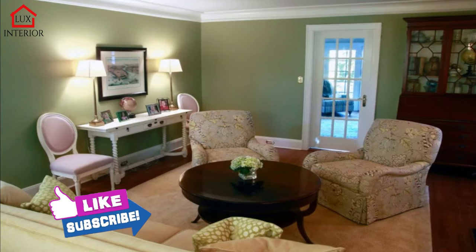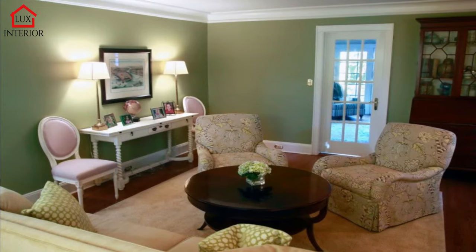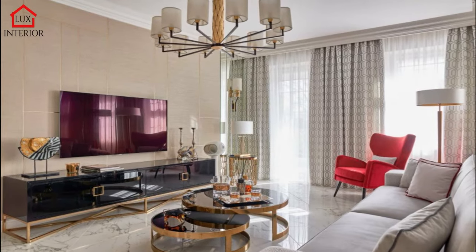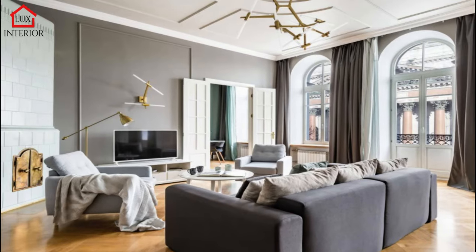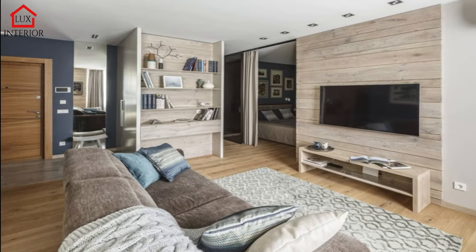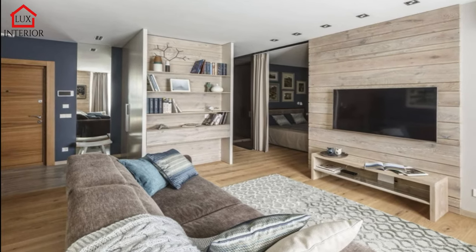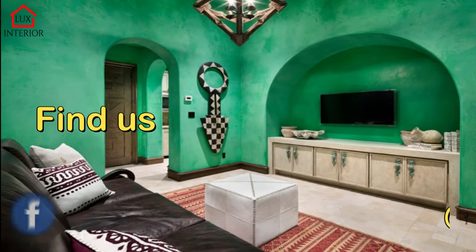floors, ceilings, but also details such as textiles, decor elements, lighting sources, and furniture. At the same time, a fairly popular piece of furniture is precisely the curbstone, which performs a lot of useful functions. Today we invite our readers to take a closer look at this product and tell you what pedestals are and how to choose them correctly.